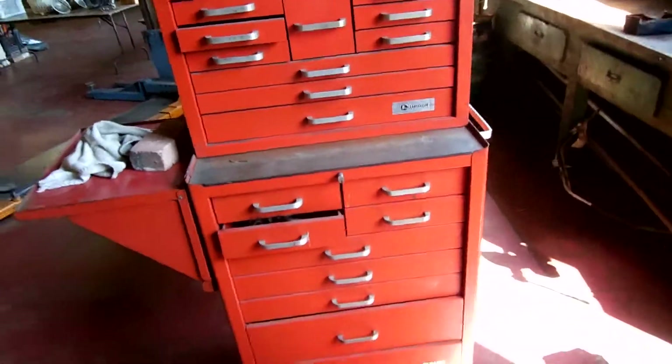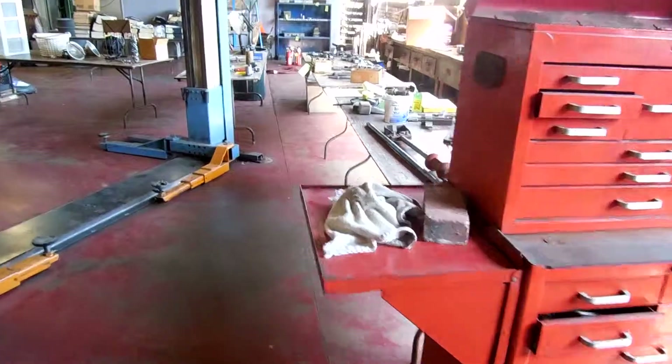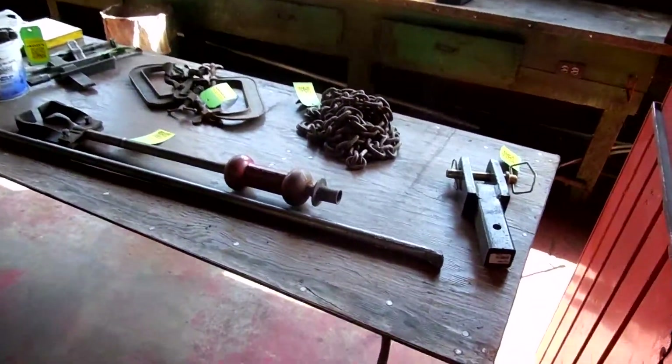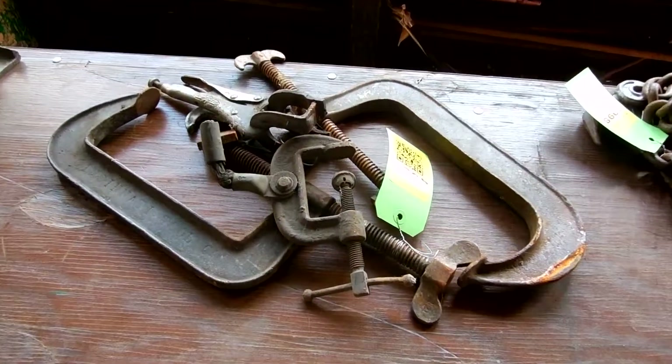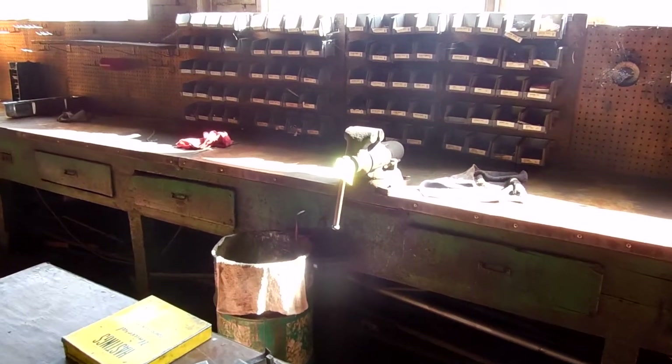Now another one open, but it's full of tools. C-clamps. Another vise over there.